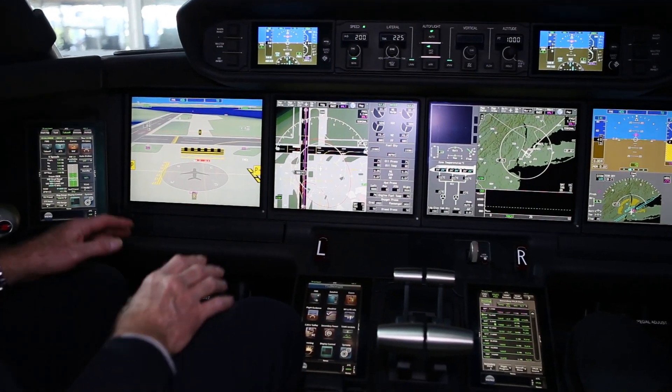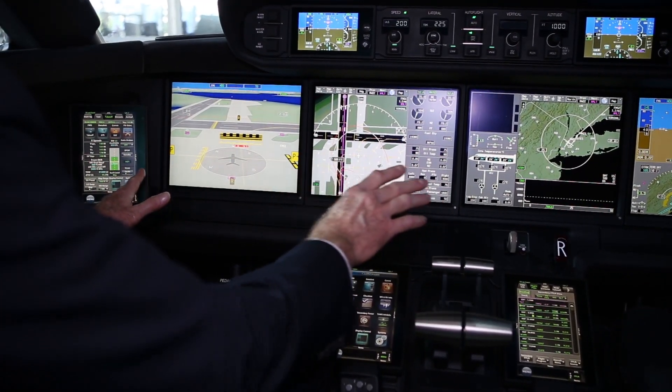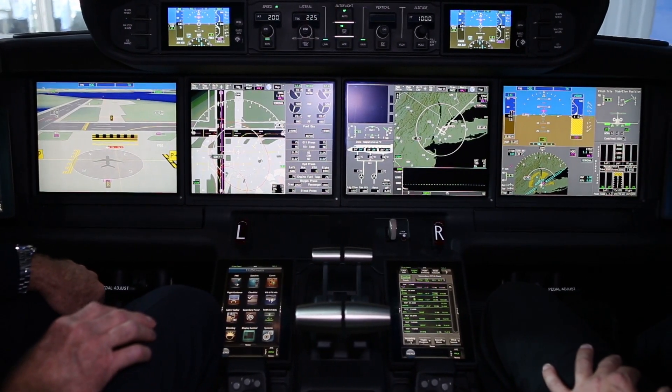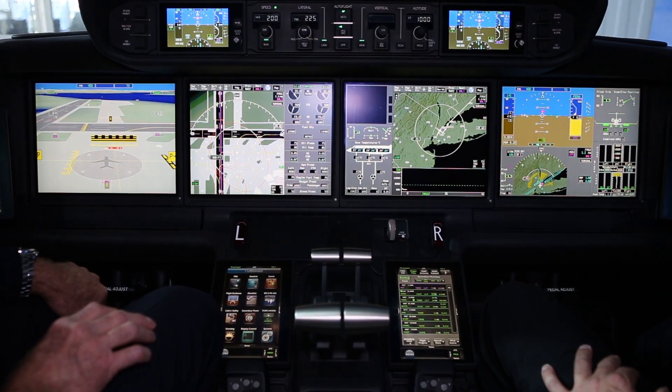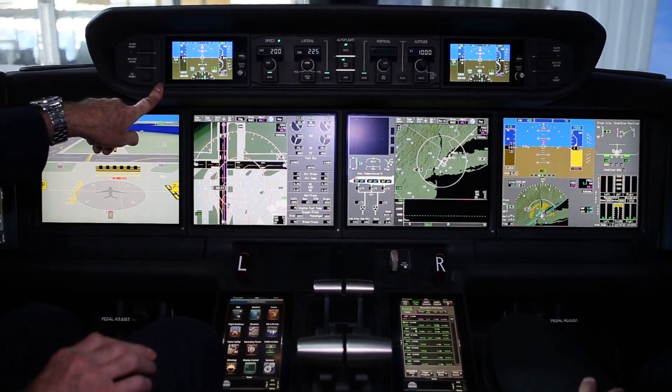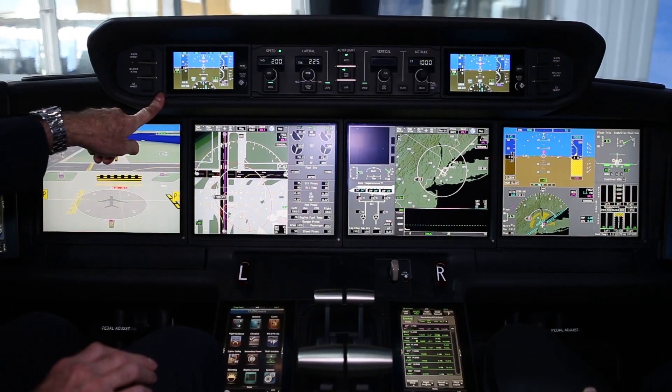The four 14-inch displays in the Symmetry cockpit are carried over from today's PlaneView system. New for this airplane are wider and easier-to-see standby flight instruments.